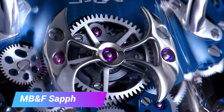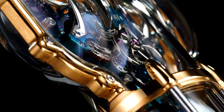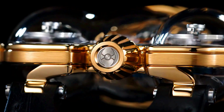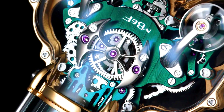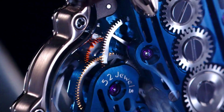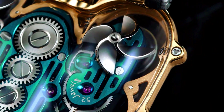The MB&F Horological Machine No. 9 Sapphire Vision is a stunning timepiece that showcases the best of MB&F's watchmaking craftsmanship. The watch features a complex movement housed in a transparent sapphire crystal case, offering a breathtaking view of its inner workings. It is powered by a manual winding movement with a power reserve of 34 to 45 hours, featuring two flying balance wheels suspended by a single bridge, beating at 1,600 vibrations per hour for a high degree of accuracy.